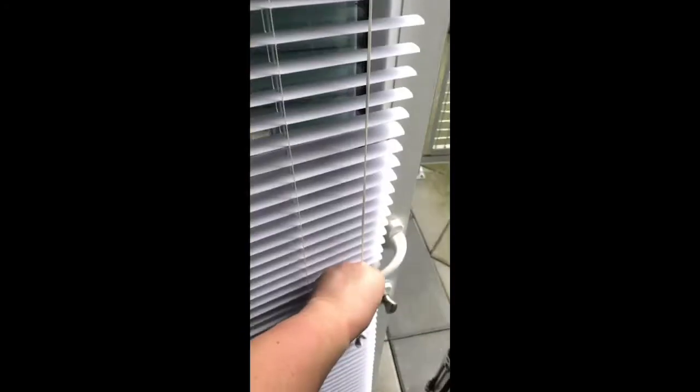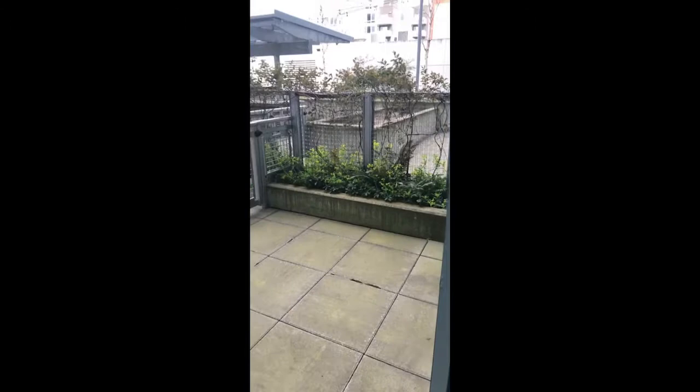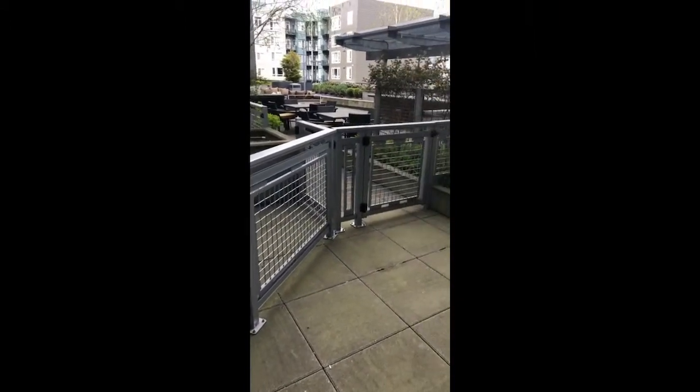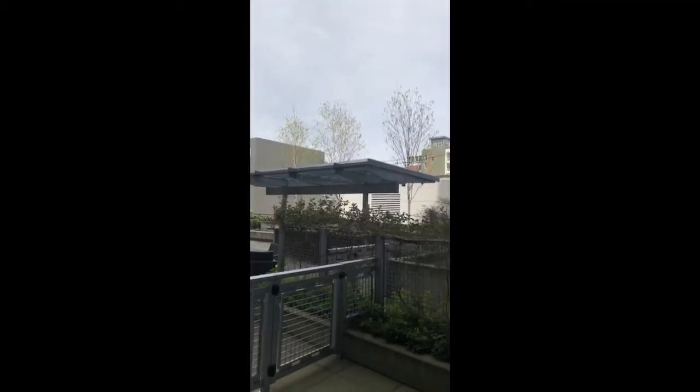The best part about this home is this very private, super spacious patio — check out this space, how giant is that! If you have a furry friend, they would love this patio. That's our courtyard in the distance there, nice and quiet.